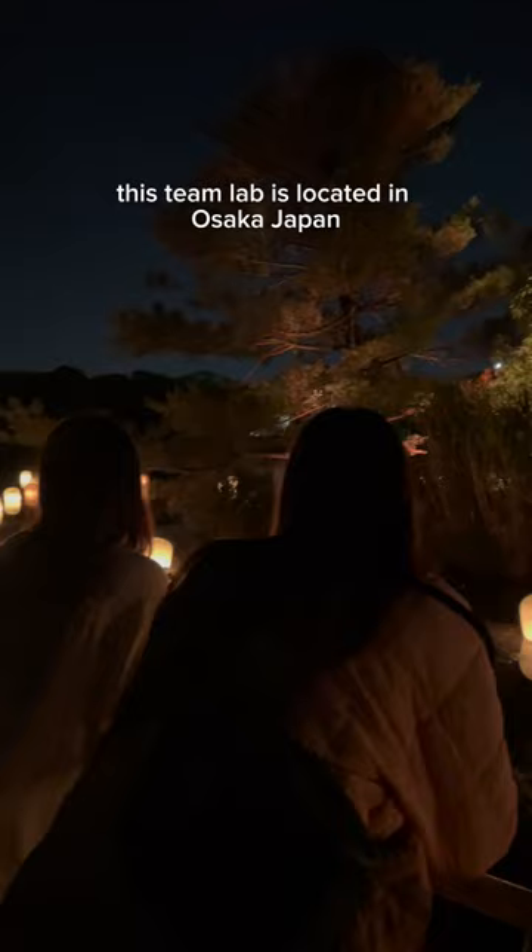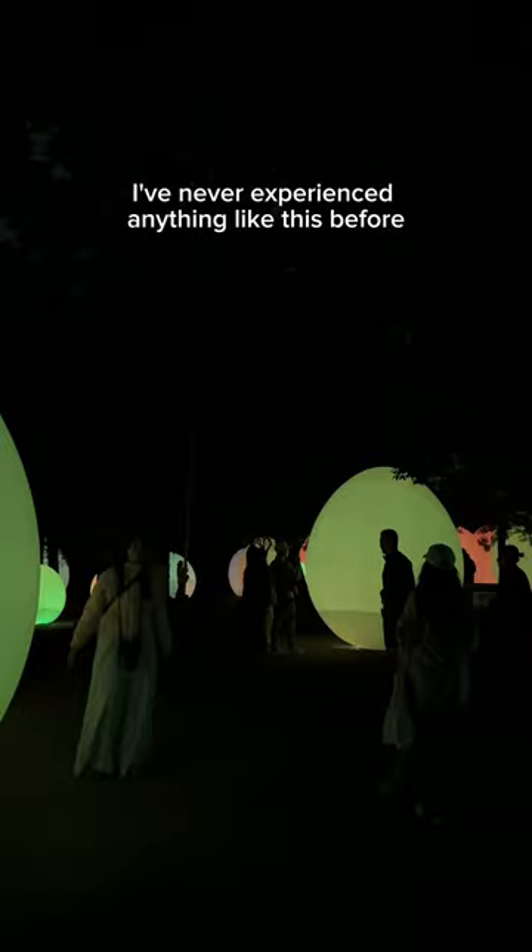This TeamLab is located in Osaka, Japan, but they have another one in Tokyo too. I've never experienced anything like this before and I definitely recommend checking it out if you come to Japan. My favorite part was the forest with the big eggs, because you could squeeze in between them and bounce around them — it was so much fun.